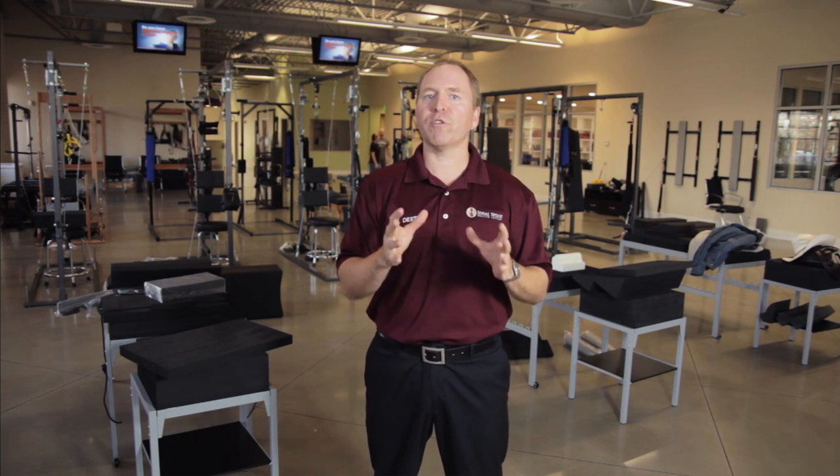We call it spinal traction, but it's not the traction that most people are used to. It's not stretching the long axis of the spine — it's traction to physically remodel the shape of the spine. And that's really at the core of a patient's dysfunction and the reason you're suffering from whatever condition it may be. So come on in, check out the Ideal Spine Health Center, and we'll determine which, if any, type of spinal traction you're a candidate for.